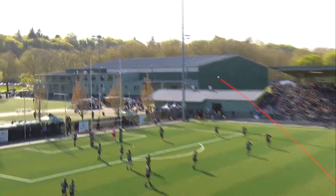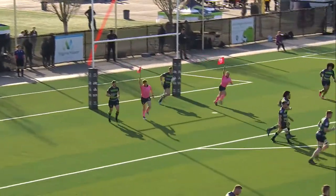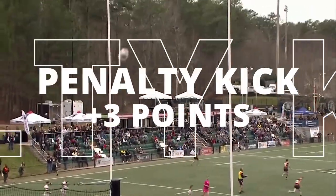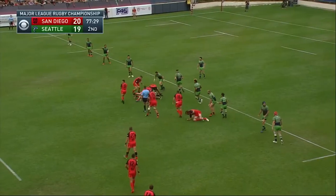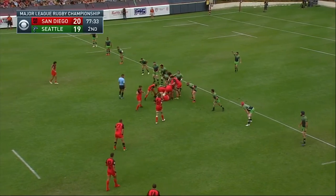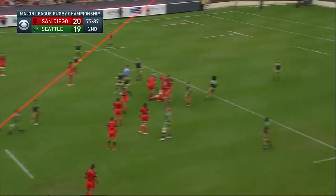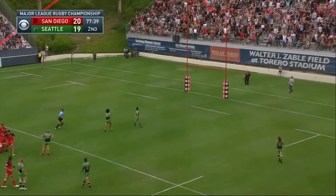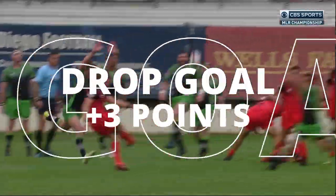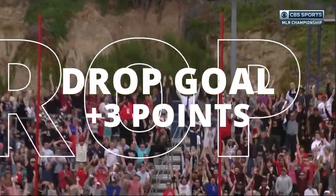The third way to score points is with a penalty kick. If your opponent commits a foul, you may choose to kick the ball — just like a field goal in football — and that's worth three points. A drop goal is the fourth way to score points. At any time during the match you can drop the ball in front of you and kick it immediately after it hits the ground. If you're able to kick it through the posts, just like a conversion or penalty kick, you are awarded three points.